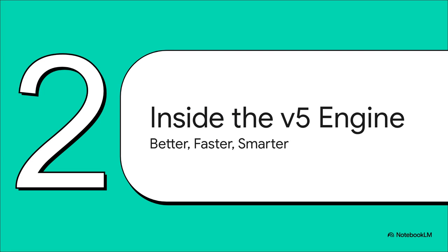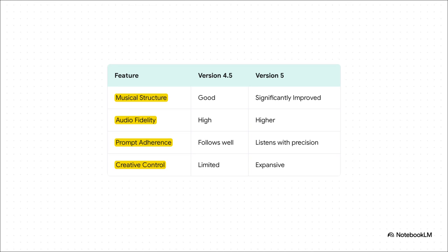So let's pop the hood and see what's inside. What exactly makes this new V5 engine so much more powerful than everything that came before it? We're seeing significant improvements across the board — from the musical structure and how clean the audio sounds, all the way to how much creative control you have. The most important thing is that jump from the AI just following your prompts to it listening with, as they say, real precision. That's a game changer.